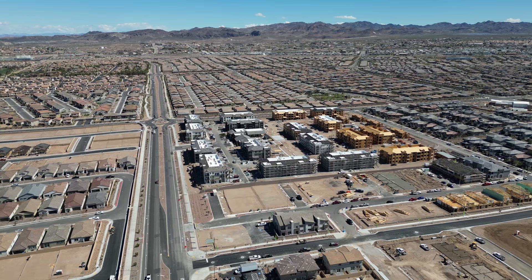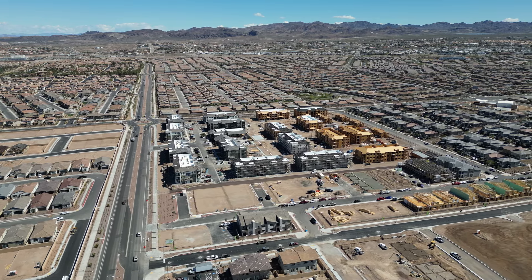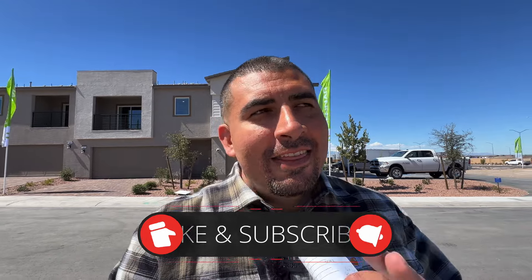Hey, how's it going guys? Today we are in Cadence in Henderson, in the community of Hampton by Lennar Homes. For today's property tour we're going to be checking out some two-story townhomes that just recently opened up. If you're in the market for townhomes in the low 400s in a prime location, definitely stay tuned. If this is your first time to my channel, tap the subscribe button below and tap that bell for notifications so you always stay up to date. Now let's get started.